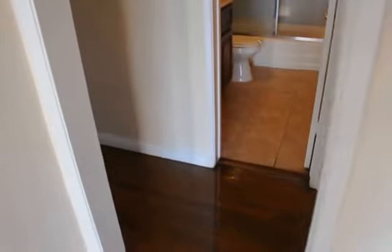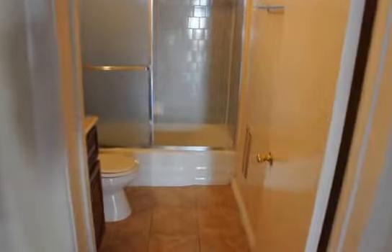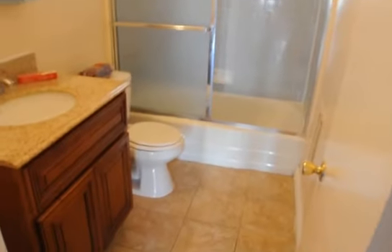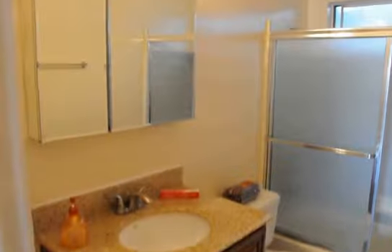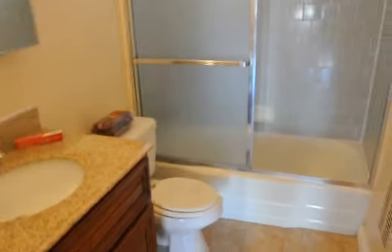You can easily view this apartment in person by clicking on the request a viewing banner located at the top of the page. Click on the banner, a box will appear. Fill it out with your first name, last name, phone number, and email address. Click send and you'll receive an email with the information on how to view this apartment in person.